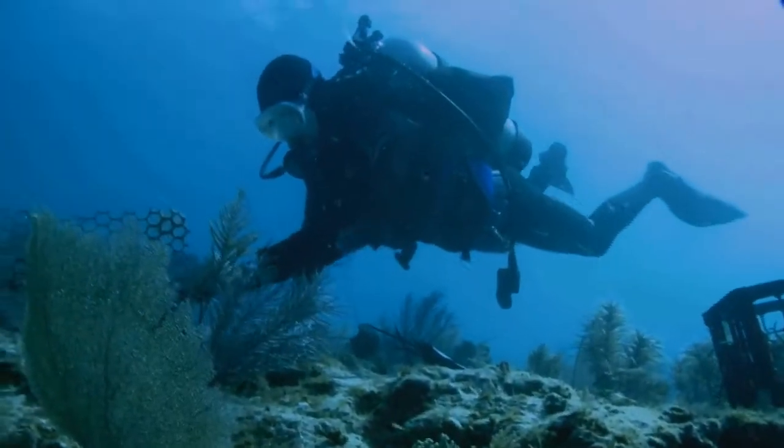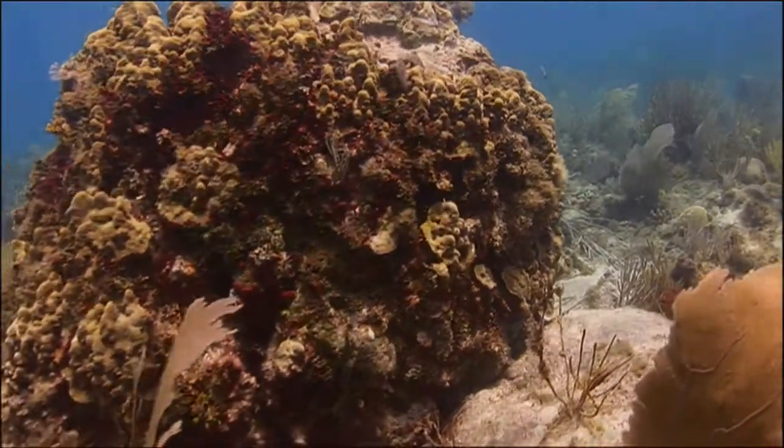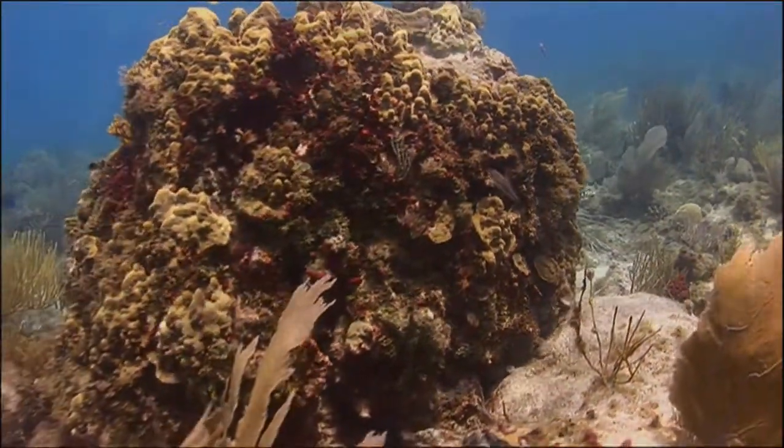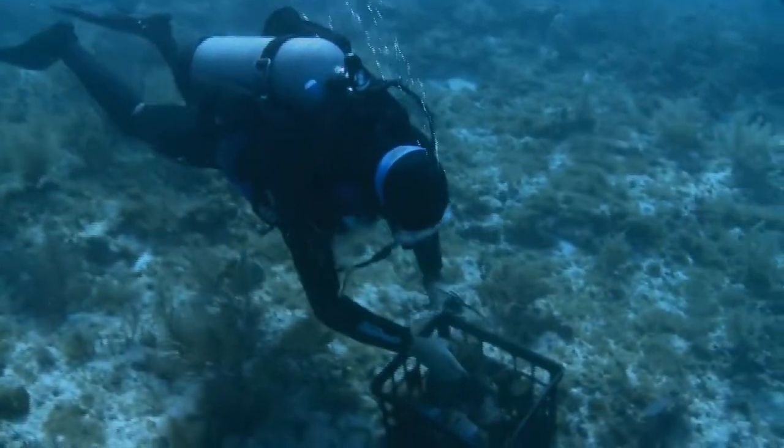Dr. Darren Berkey-Pyle and his team study how coral reef communities are affected by nutrients such as nitrogen and phosphorus — the two key elements that humans impact the ocean with via fertilizer and sewage.